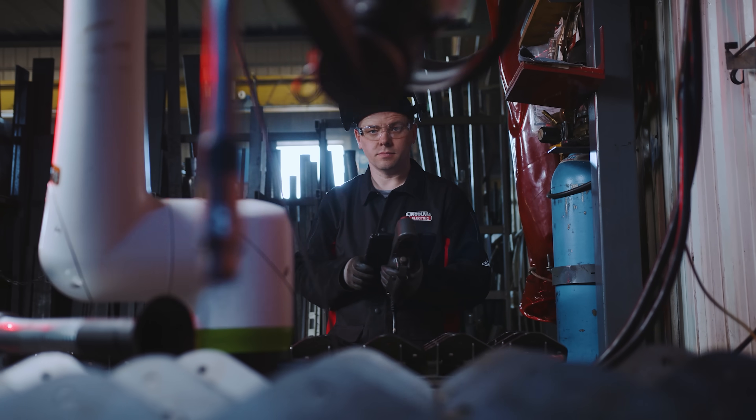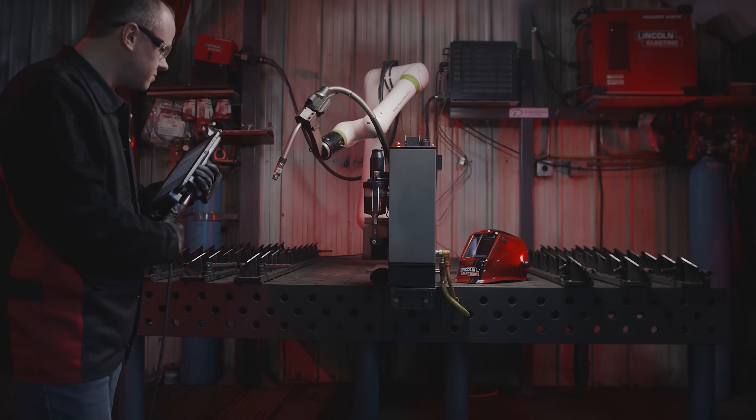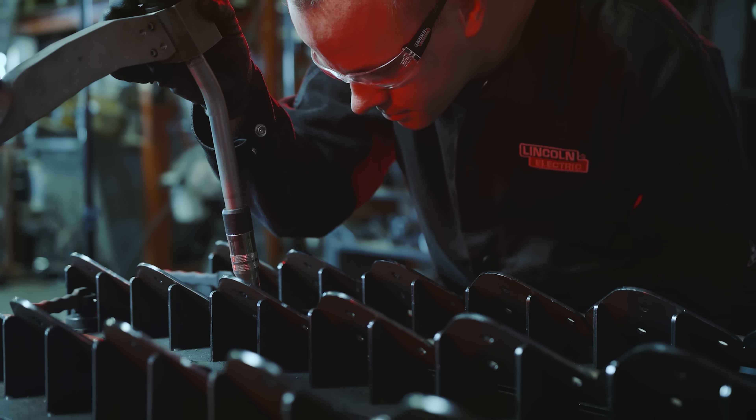My name is Abe. I'm a drafter designer at Diamond Doors. I like how simple it was for myself to pick up and learn the Cobot. With its drag-and-drop features, it was very simple for me to transition from a teach pendant, which I used in the past, and it was a lot less complicated.